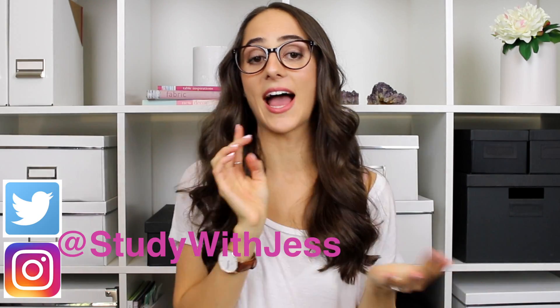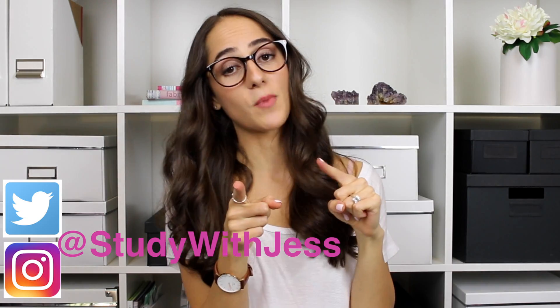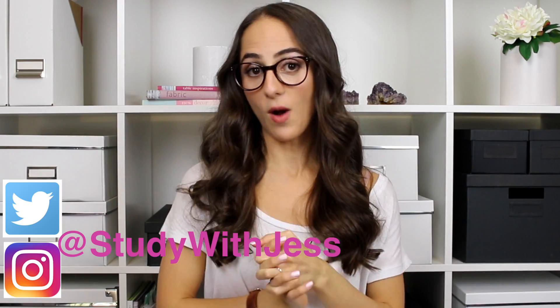For those of you who have been following me on my YouTube channel and Instagram at Study with Jess, if you guys aren't following me, you should probably go do that after this video. But if you guys have been following me for a while, you would probably know that it's been a massive start to 2017. And I mean massive.